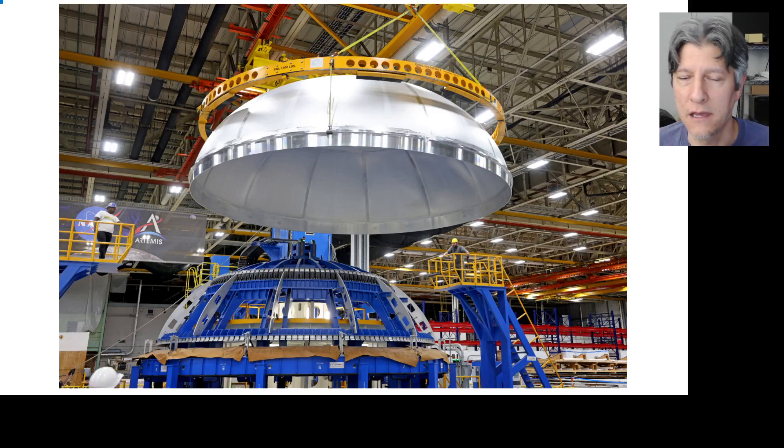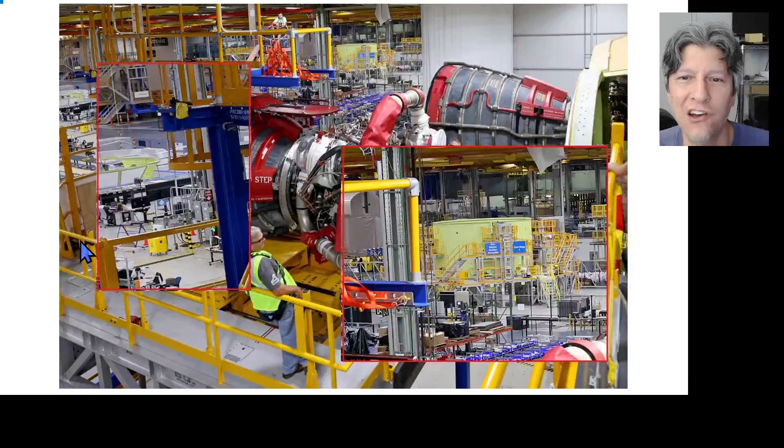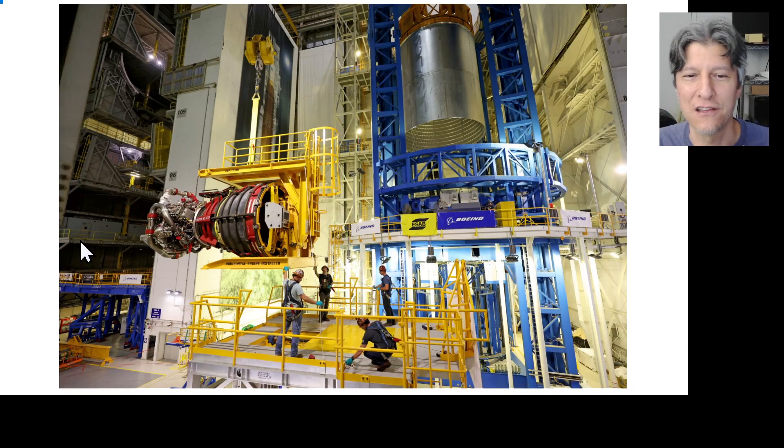This is an important milestone because it signifies that the oxygen tank can pick up with the rest of its production, and it also means the vertical assembly center will be free again. In the foreground on September 15th is engine 2047, already loaded into the carrier of the engine installer, being lifted onto the installer itself to then go through Building 114 over to final assembly to be installed in core stage two.